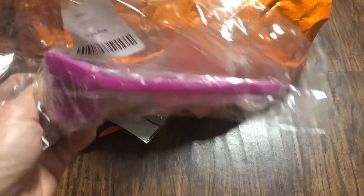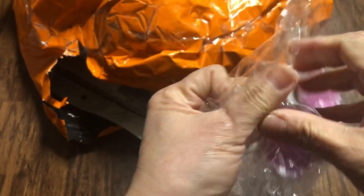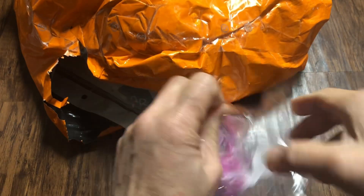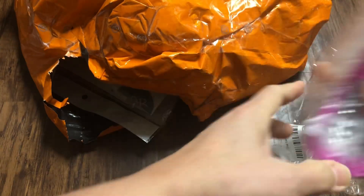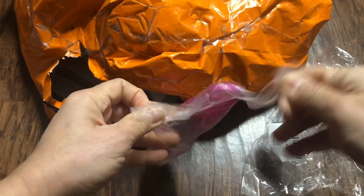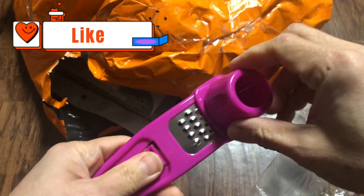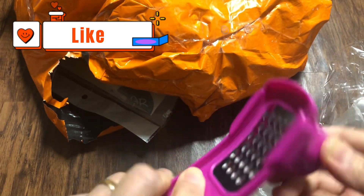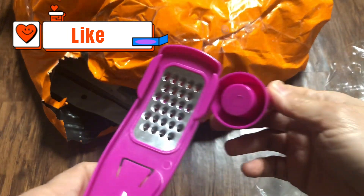Next is this one — a multi-functional garlic maker grinder. You put some garlic in there and grind it. You press it and that's it.